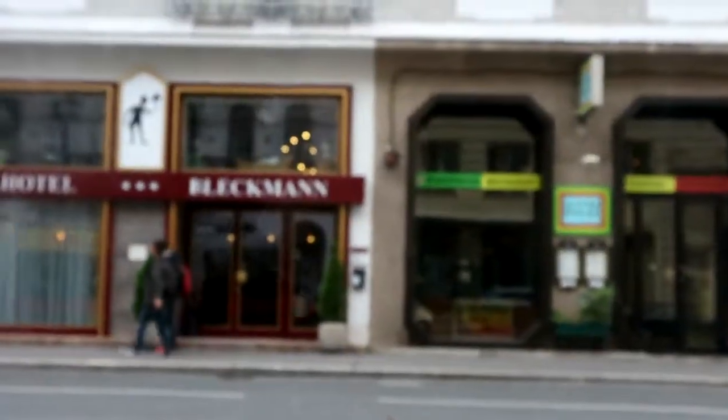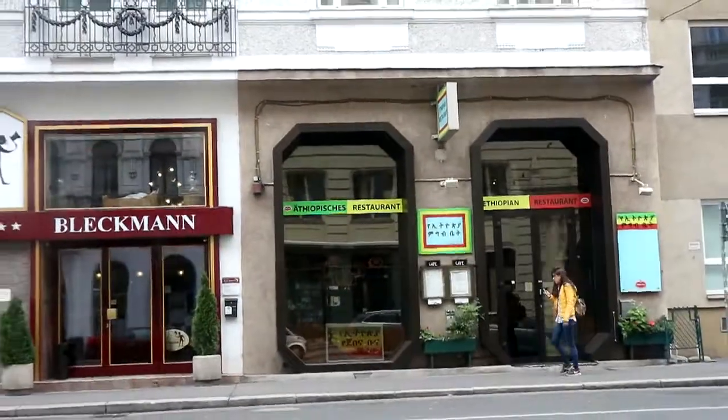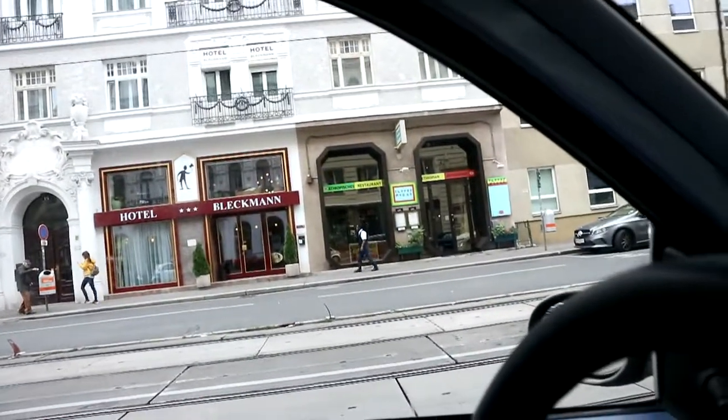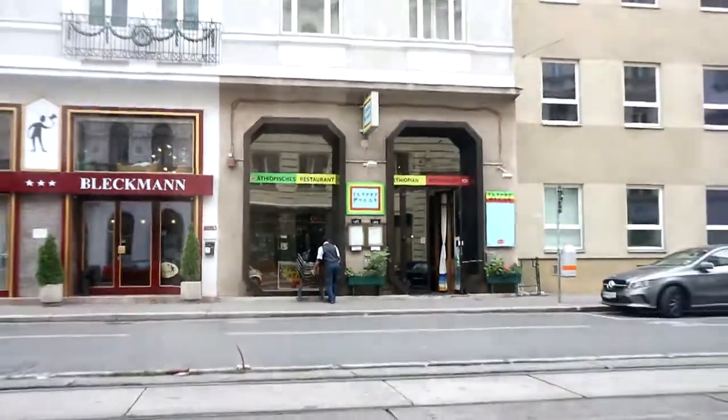Hi guys, Ray here. It's Sunday, wife and I are really hungry and we don't know what to eat. We just parked here and spotted an Ethiopian restaurant, so since we have this channel, let's try and review Ethiopian food. We have to wait, I think they're opening soon. Oh, it seems to be open — they opened the door. It's pretty cold, but okay, let's go in.